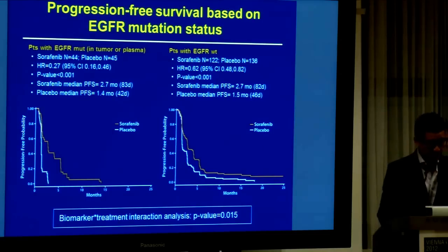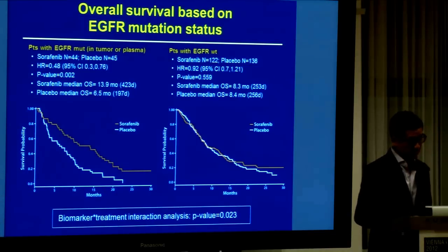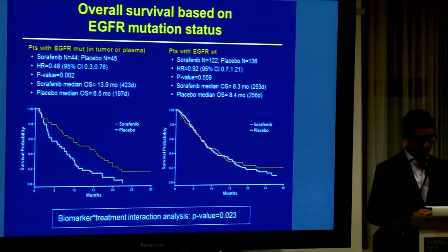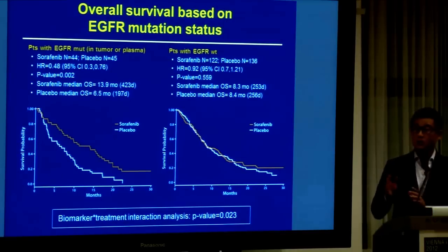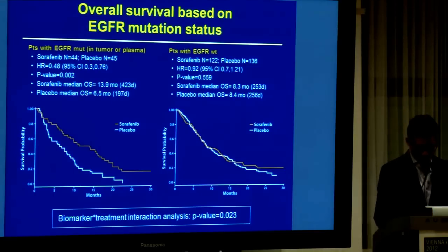So everything I said can only be considered exploratory. When you look at overall survival, you see that there is a benefit in the mutation-positive patient: p-value 0.002, hazard ratio 0.48, 13.9 months versus 6.5 months. But on the wild-type, there's no benefit. So again, there is a potential predictive power there, but I emphasize that this is exploratory.